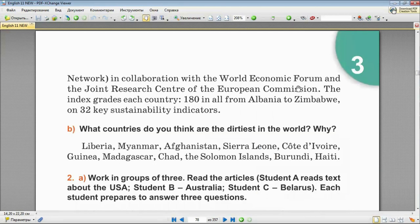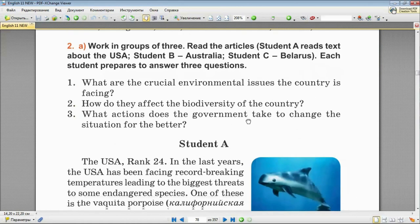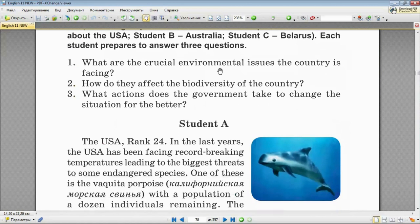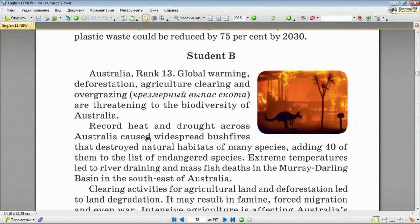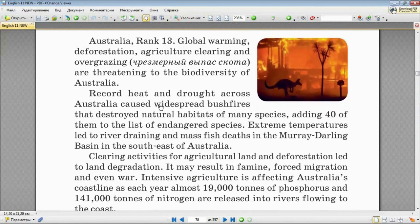Do you remember the questions you need to answer? What are the crucial environmental issues the United States is facing? How do these issues affect the biodiversity of the country? What actions does the government take to change the situation for the better? And we are moving to the next text – text B is about Australia, which ranks number 13.